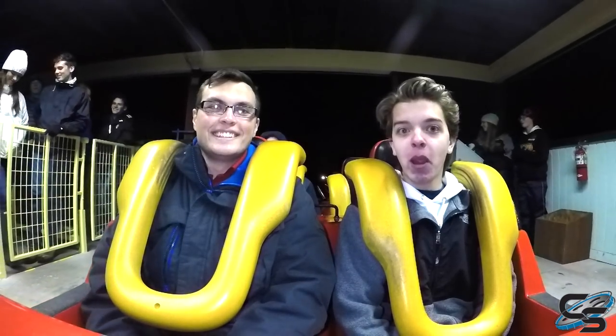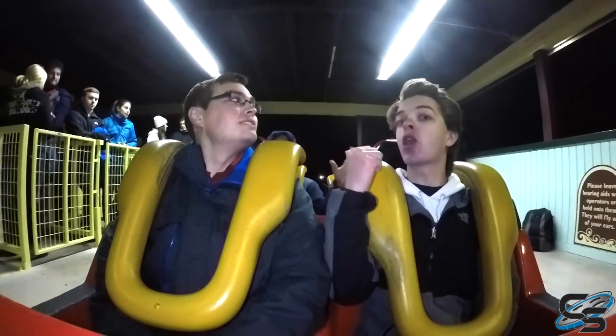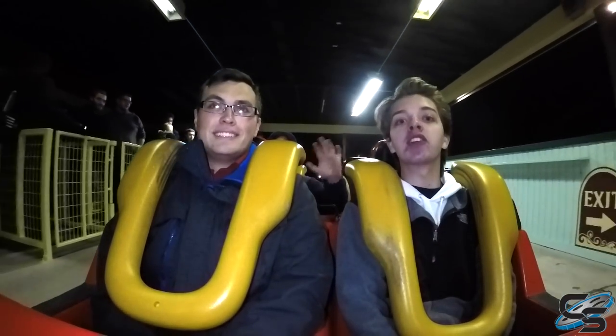Alright guys, welcome to Silverwood Theme Park in Athol, Idaho. I'm Taylor from Coastal Studios. We're here with Arthur and Corey, and we are here on the Corkscrew.